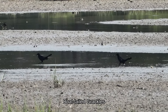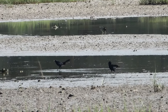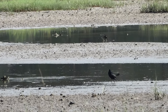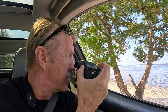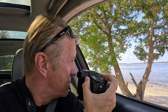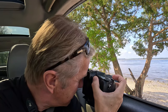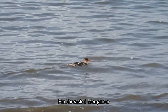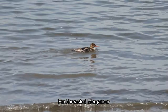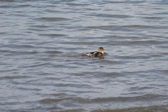Boat-tailed Grackles. Boat-tailed Grackles. Red-breasted Merganser — it's coming. Just passing by. Nice. Red-breasted Merganser. Pretty cool.